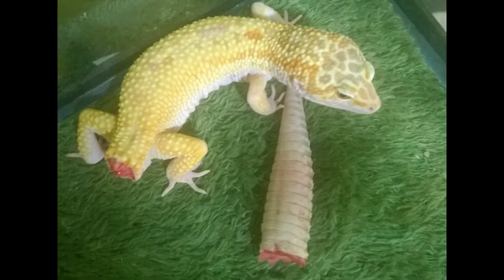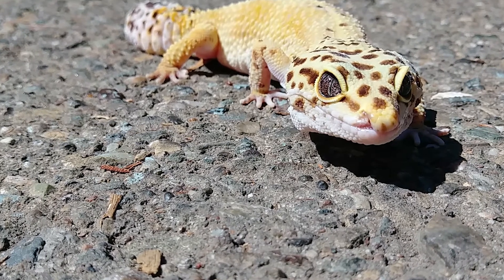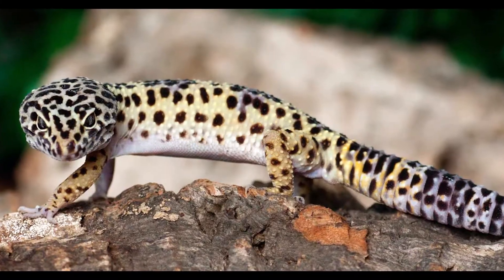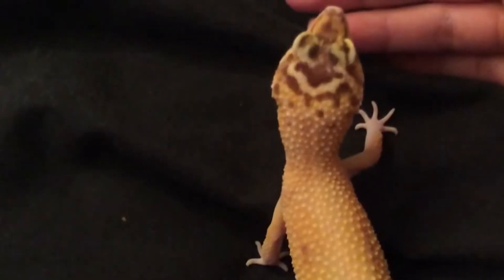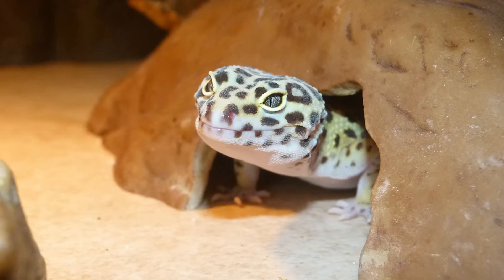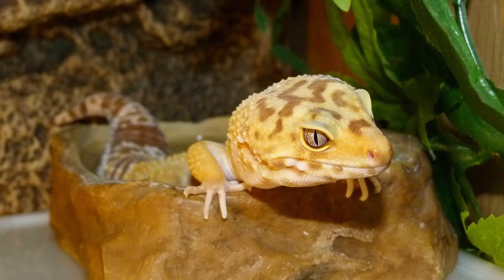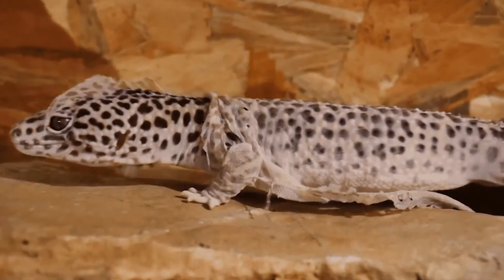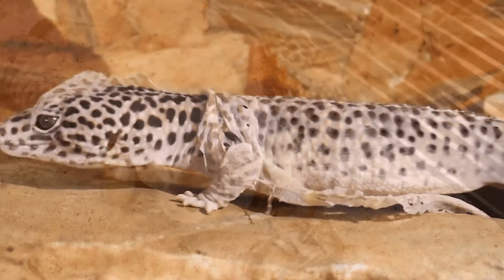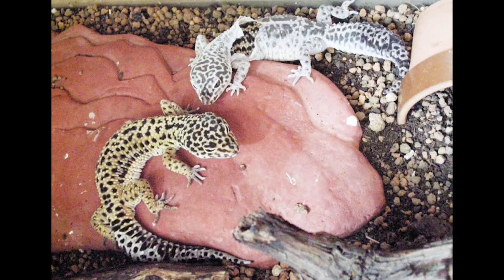Aside from the ability to drop their tails, leopard geckos possess a few other key defense mechanisms to help them survive in the wild. Perhaps the most obvious is their skin color, which helps them blend in with their rocky, sandy native habitats. In addition, leopard geckos have extremely sharp hearing and sight, and they have especially good night vision to help them traverse their harsh desert environments at night. Like most reptiles, leopard geckos shed their skin every four to eight weeks depending on their age, with young geckos shedding more often as they are growing rapidly. It is common for them to eat their shed skin, both as a nutrient boost and to mask their scent so predators are unable to detect them.